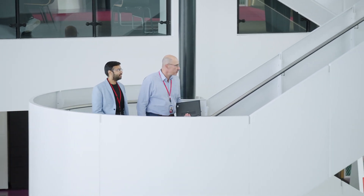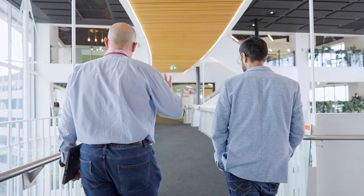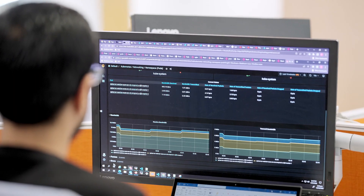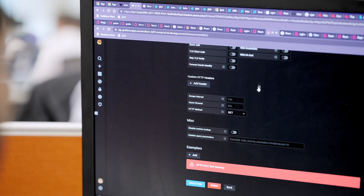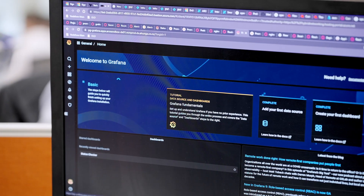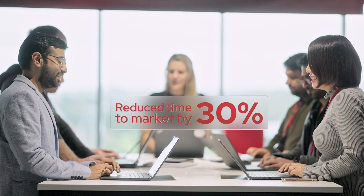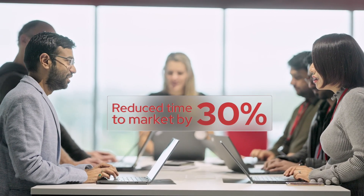We started thinking about having some guardrails in place, and that's where we set up an Innovation Lab with Red Hat, where their consultants and our developers worked together. One of the major benefits we got from the Open Innovation Lab is a template approach to build a microservice and set up the platform. We see a massive difference in our teams and our development experience, massive deployment time reduction, and reduction in cost.